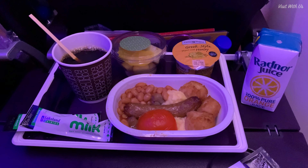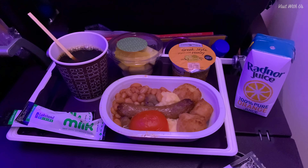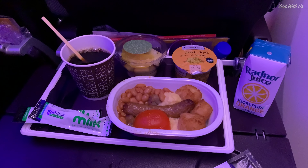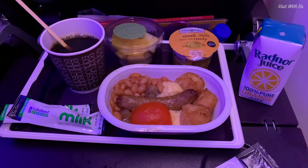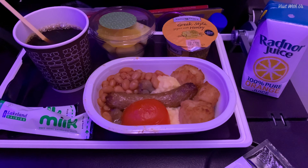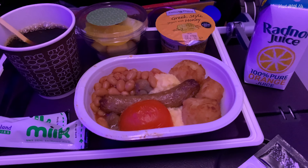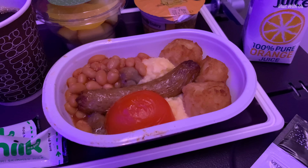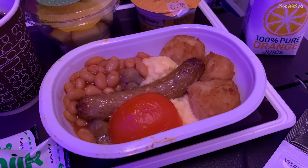Around an hour and a half before landing, we got some breakfast. I chose the full English, which should have been called a partial English, as it didn't include many things like bacon or toast. I'd have forgiven that if the rest was tasty, which it wasn't very. I ate it because I was hungry, but felt slightly off colour afterwards.